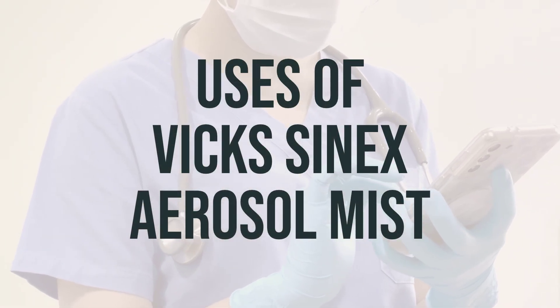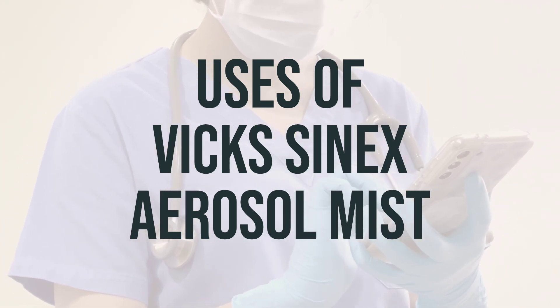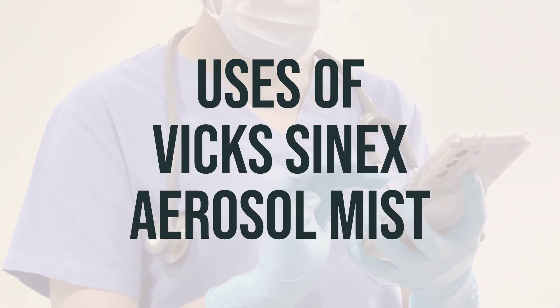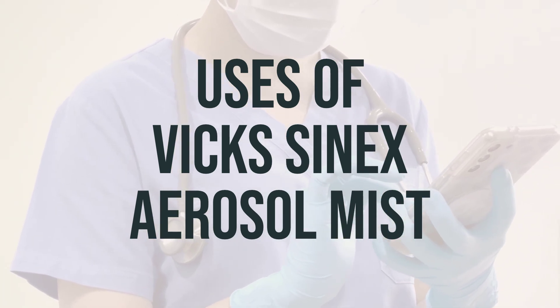Vixenex aerosol mist is used to temporarily relieve nasal congestion caused by the common cold, sinusitis, hay fever, and allergies. It works by narrowing the blood vessels in the nose, which reduces swelling and congestion.